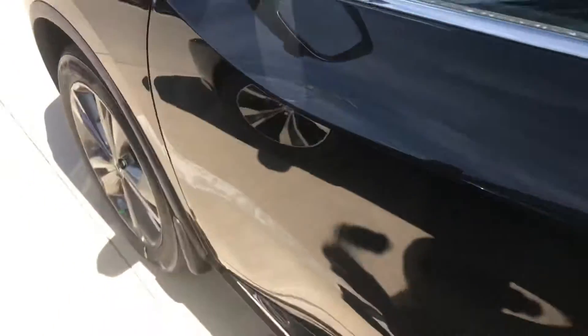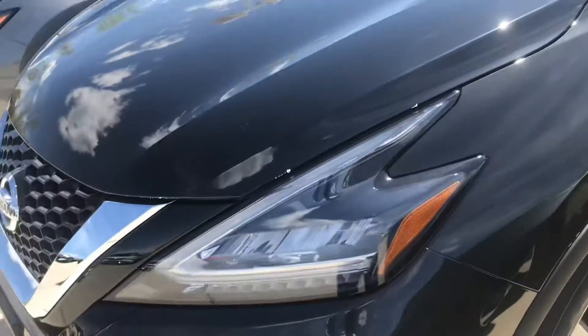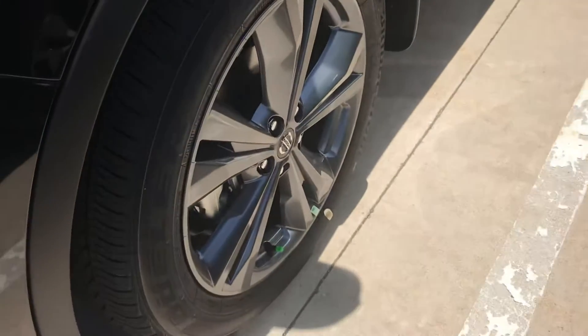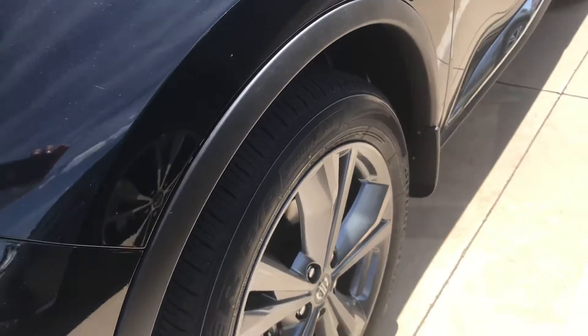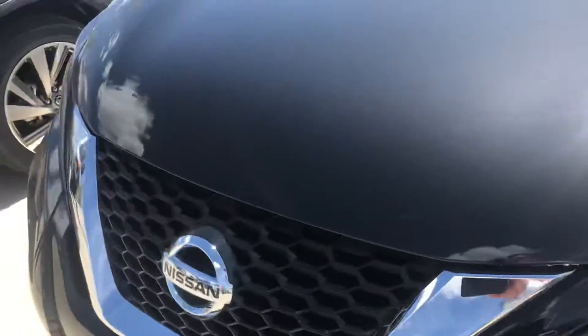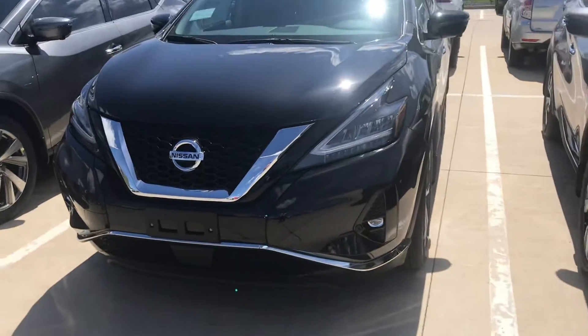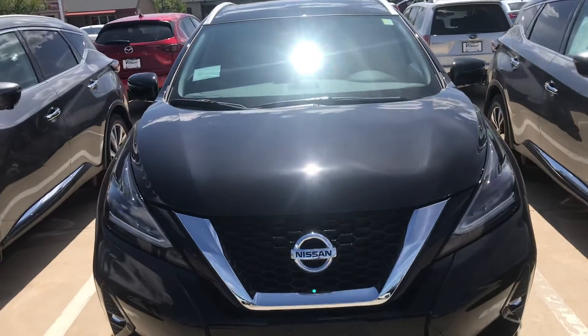I just want to give you a quick look at what the Platinum offers. As far as the magnetic black, hopefully you can see it — it's not a flat black. You also get the upgraded smoked alloy rims. Give me a call — I'd love to have you here and show you this vehicle in person. Phone number is 319-595-4305. Thanks.